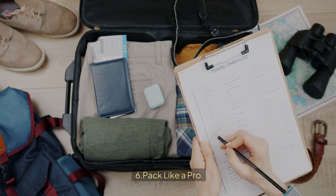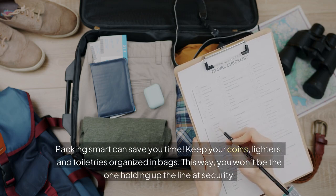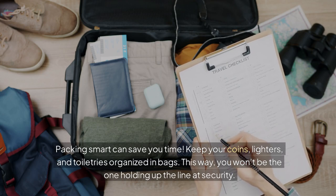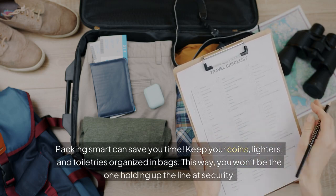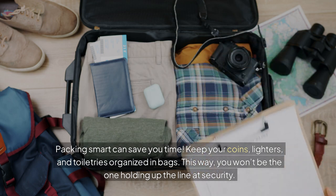Tip 6: Pack Like a Pro. Packing smart can save you time. Keep your coins, lighters, and toiletries organized in bags. This way, you won't be the one holding up the line at security.